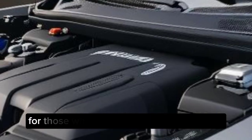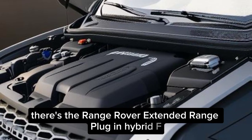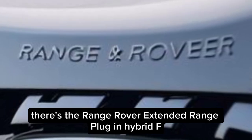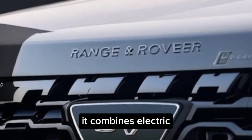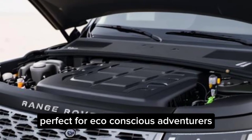For those who want the best of both worlds, there's the Range Rover Extended Range Plug-In Hybrid. It combines electric efficiency with the power of a combustion engine — perfect for eco-conscious adventurers.